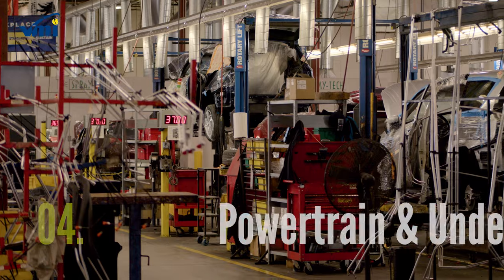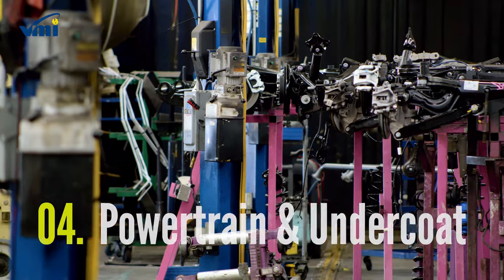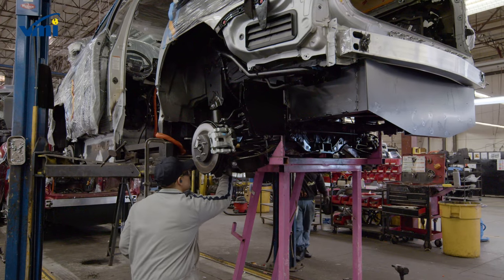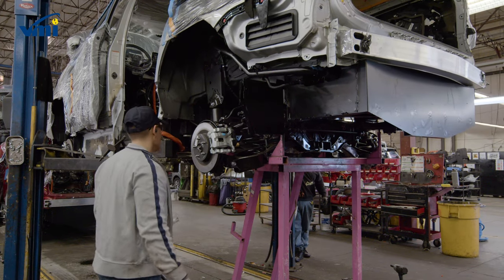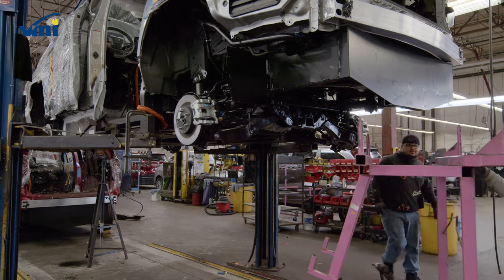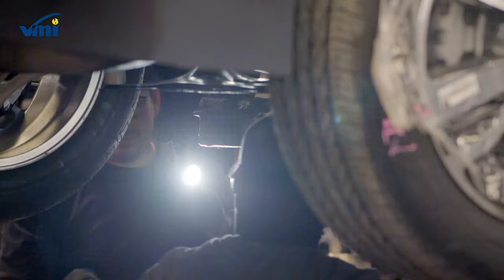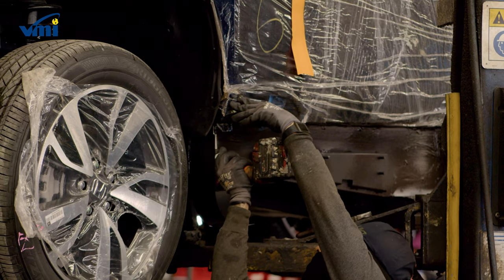The powertrain and suspension arrays are reinstalled with any adaptations required to be compatible with the new floor. Our advanced powertrain engineering made it possible to offer the first ever all-wheel drive wheelchair van with the Toyota Sienna, and customers across the country are enjoying the added control and assurance that comes with all-wheel drive.